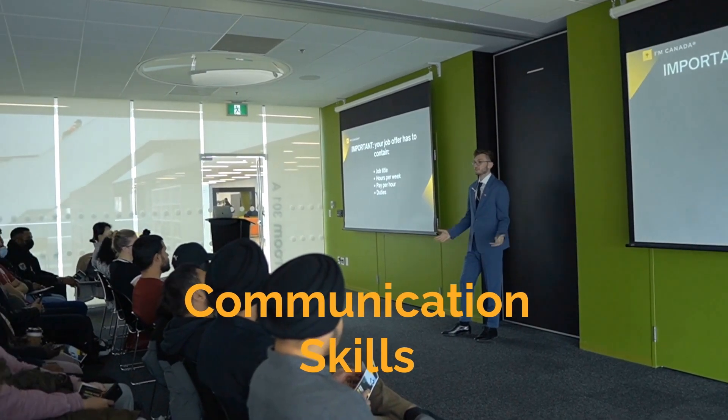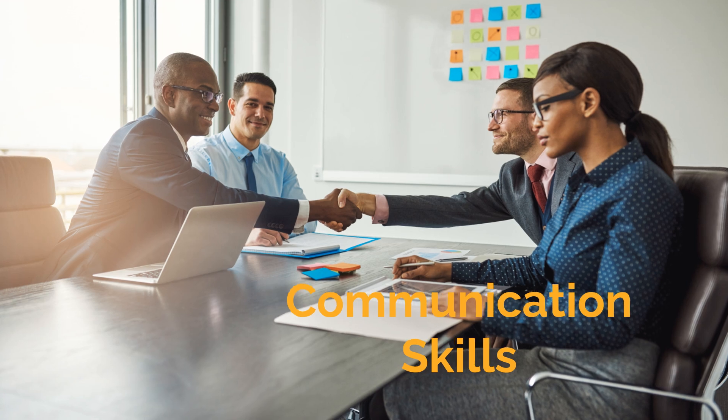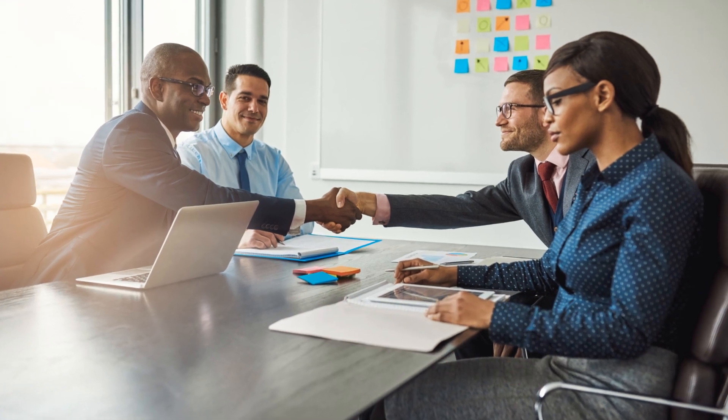Effective communication is crucial for a service manager. They need to coordinate with different departments, manage team meetings, and ensure that everyone is on the same page.